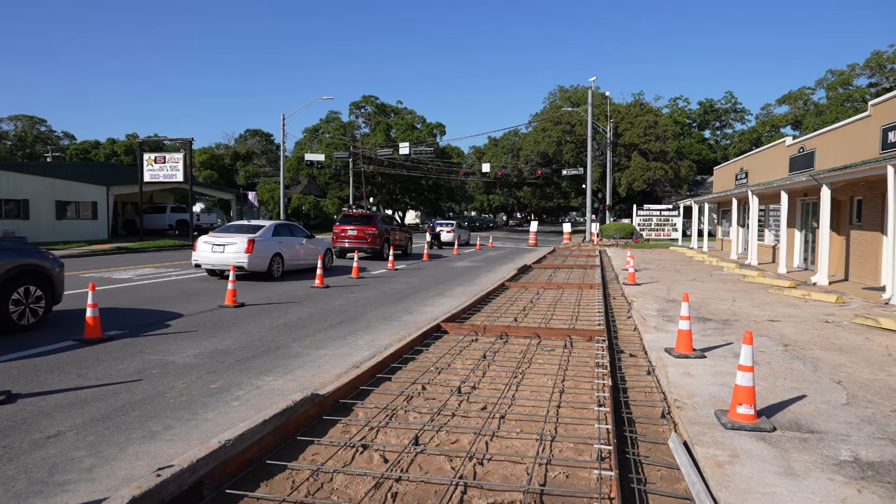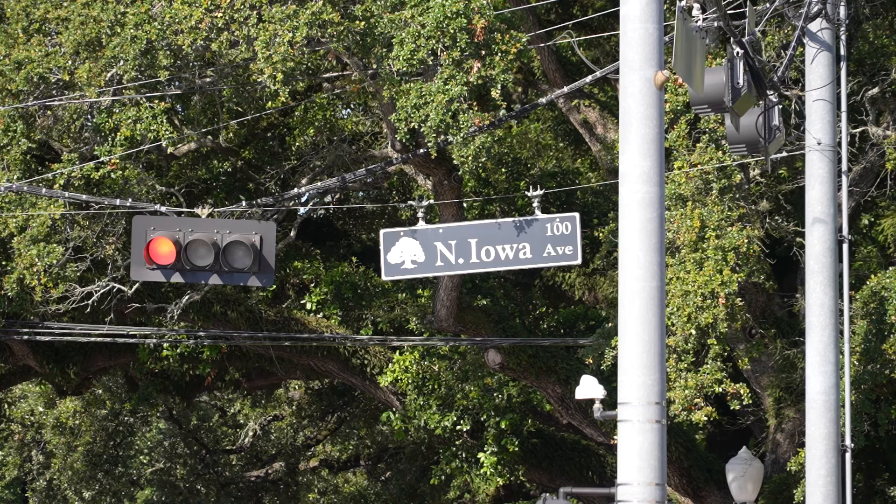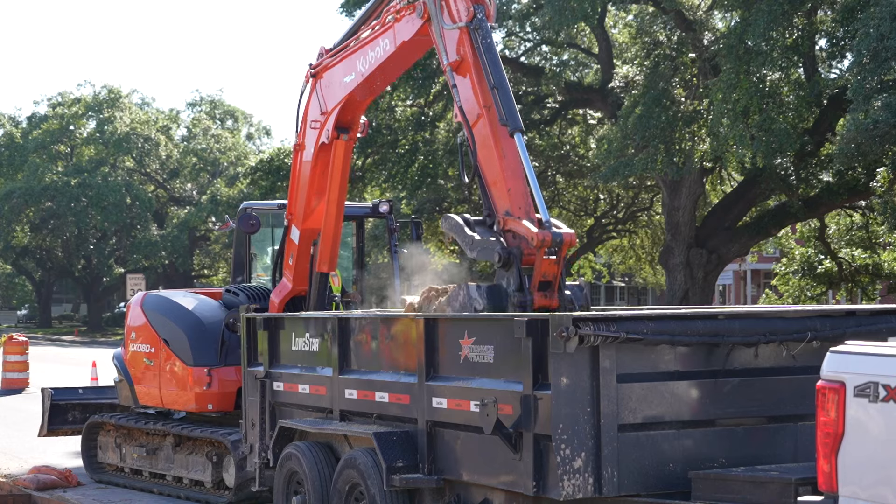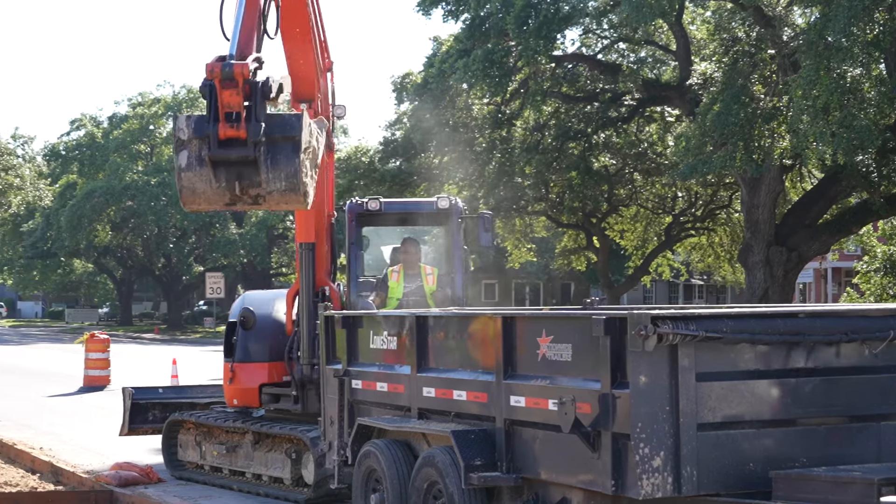Hello, League City. Scott Tuma from Project Management, coming to you from Main Street of downtown League City. This project is a sidewalk project from North Iowa Avenue all the way to Texas Avenue, and we're addressing both sides of the roadway.